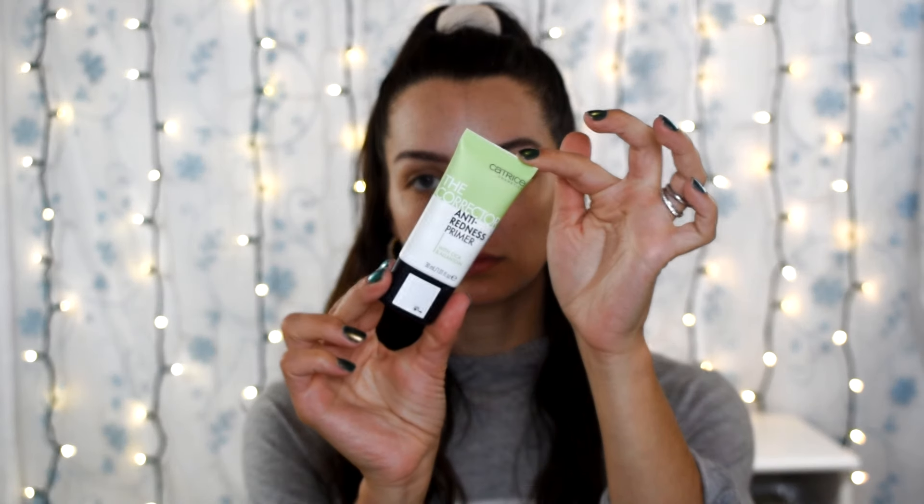This next one from Catrice is their Anti-Redness Primer with Cica and Allotonin. I do like this one. It's a little bit thicker and harder to work into the skin, and if you're not careful you can get a green cast — it can make you look a little sickly if you apply too much or don't work it in well enough. It does a good job at color correcting, but it just takes a little bit more elbow grease.